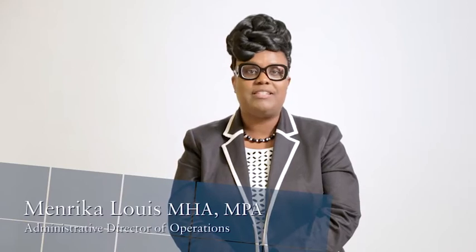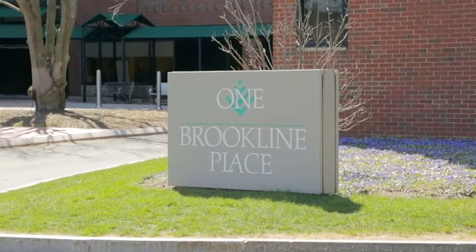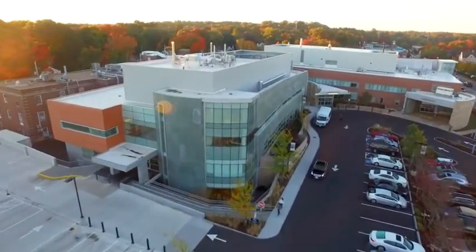You're taking an important step to treat your back or neck pain and made it to the day of your spinal injection. The procedure will take place either at the Arnold Warfield Pain Center located at 1 Brookline Place on the corner of Route 9 and Brookline Avenue in Boston, or at Beth Israel Deaconess Hospital in Needham.